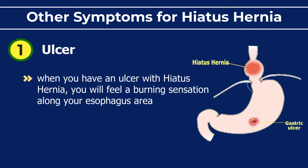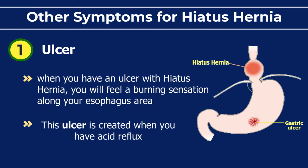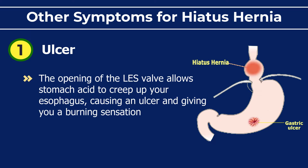When you have an ulcer with hiatus hernia, you will feel a burning sensation along your esophagus area. This ulcer is created when you have acid reflux — the opening of the lower esophageal valve allows stomach acid to creep up your esophagus, causing an ulcer and giving you a burning sensation.